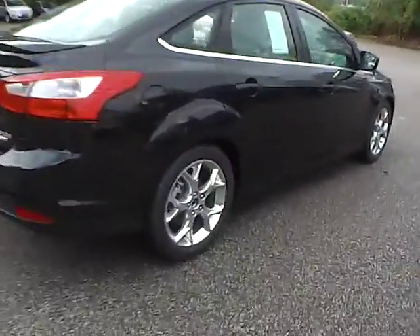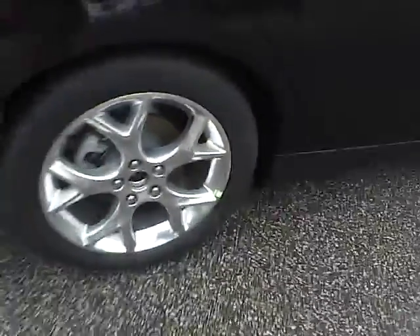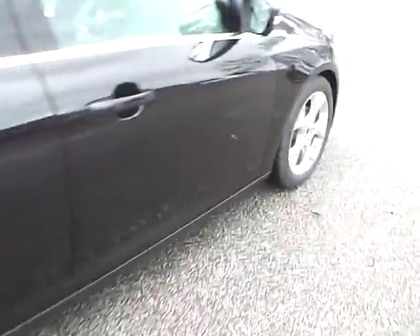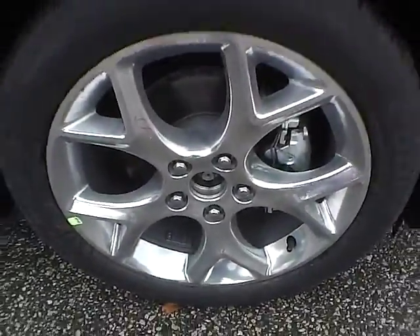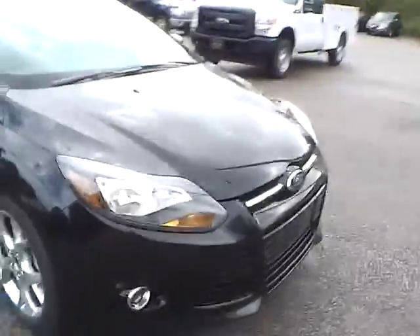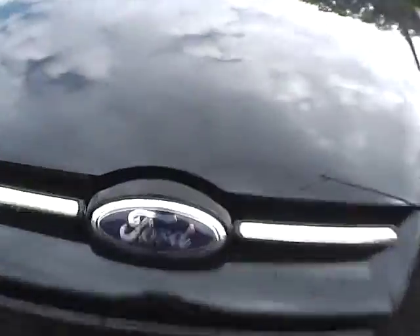As for this side of the vehicle, there are no curb rashes or scratches on the rear wheel, no dents or dings along the side, and no curb rashes or scratches on the front wheel. As for the front of the vehicle, we have the Ford badge in the middle and fog lights.